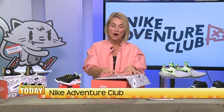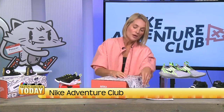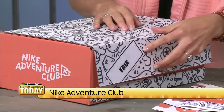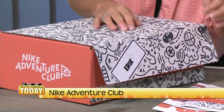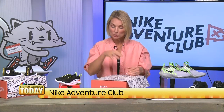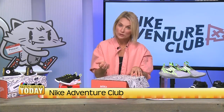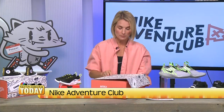Once you make your selection, it comes packaged in a customized box. I thought this was really cool — your kid's name is on it, and it has this peel-off tab so kids can actually open the box themselves. And the box is meant to be drawn on. It has these doodles and kids can color right on the box, which I thought was a really fun aspect.